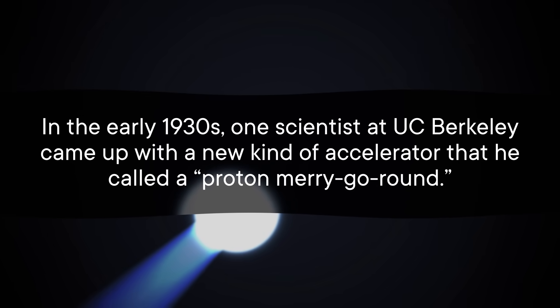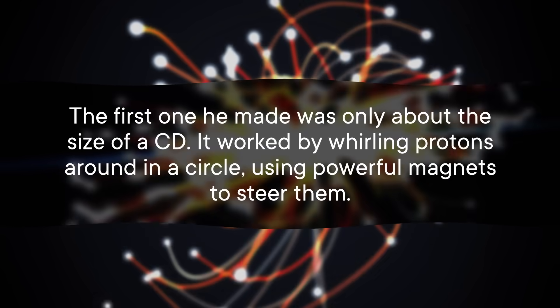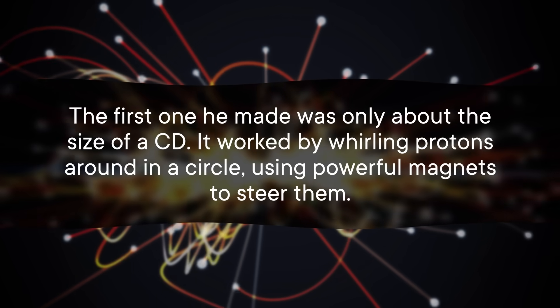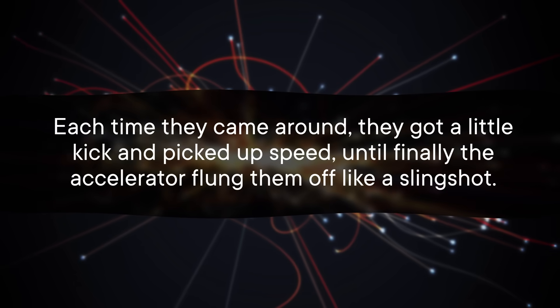And this is when accelerators started getting big. In the early 1930s, one scientist at UC Berkeley came up with a new kind of accelerator he called a proton merry-go-round. The first one he made was only about the size of a CD. It worked by whirling protons around in a circle, using powerful magnets to steer them. Each time they came around, they got a little kick and picked up speed until finally the accelerator flung them off like a slingshot. But the problem was particles get harder to steer as they move closer and closer to the speed of light — that's caused by relativistic effects. So to pull this off, you either need more force to make the beam turn, or a bigger circle so the turn is less sharp, or both. As physicists broke through to higher and higher energies, they began building bigger magnets and bigger accelerator rings just to keep the beam on track.